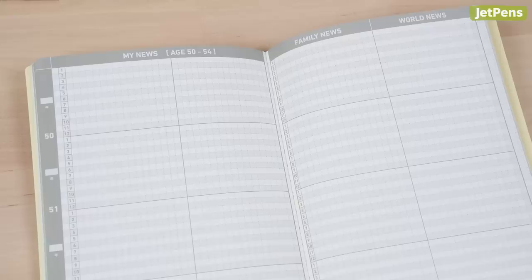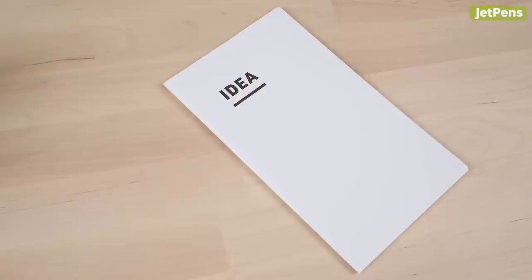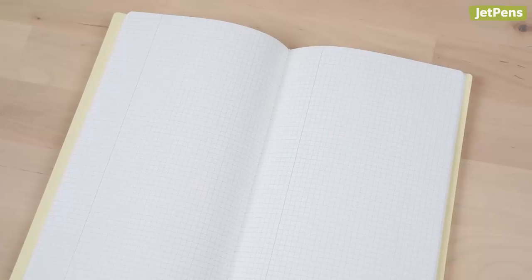We compared the Days to the Hobonichi Techo, so be sure to check out that video linked in the description. The Jibun Techo also offers a Lifebook that keeps track of life events, and an idea book that you can use to jot down thoughts. Click the card above to read about how this all-in-one planner system works together.